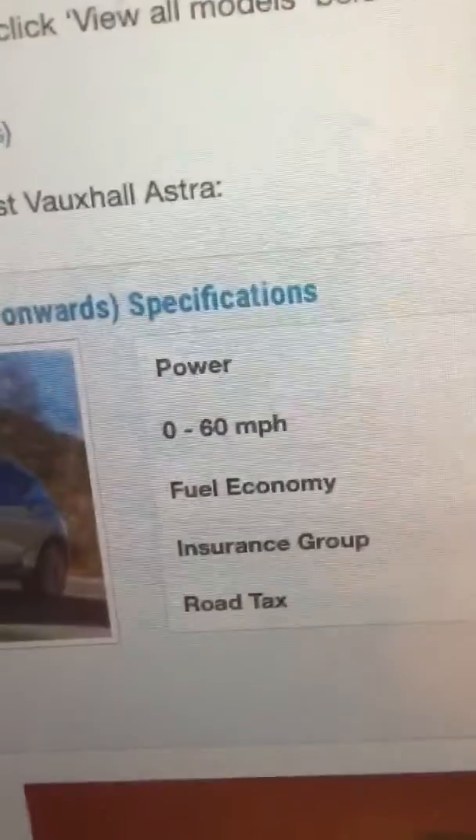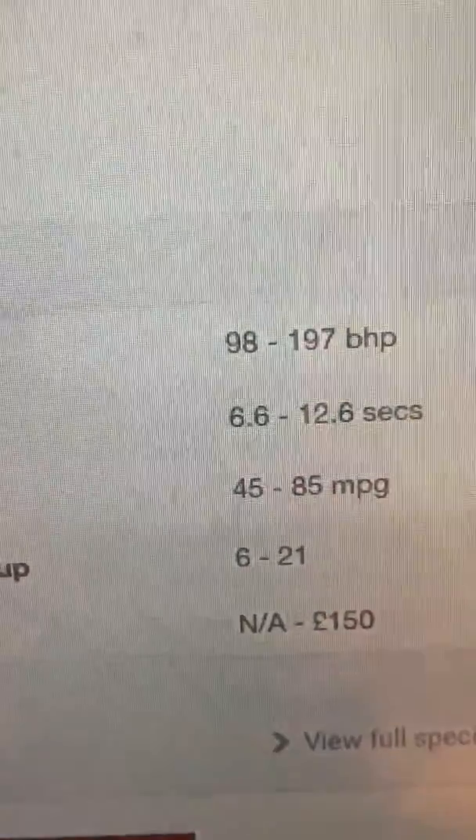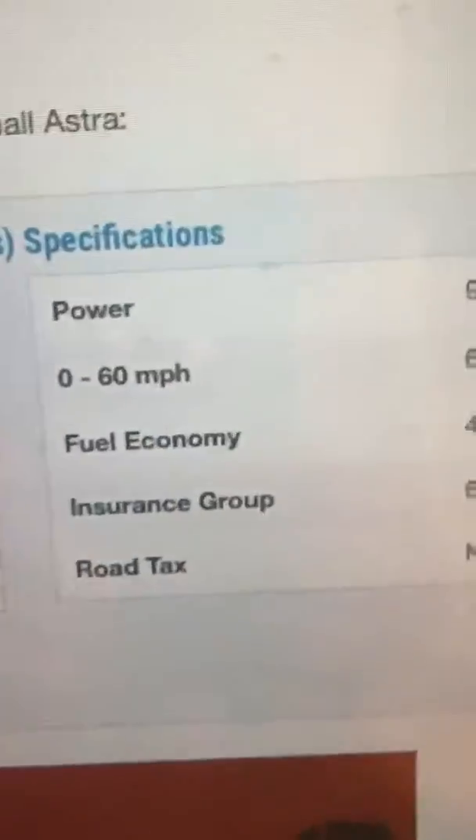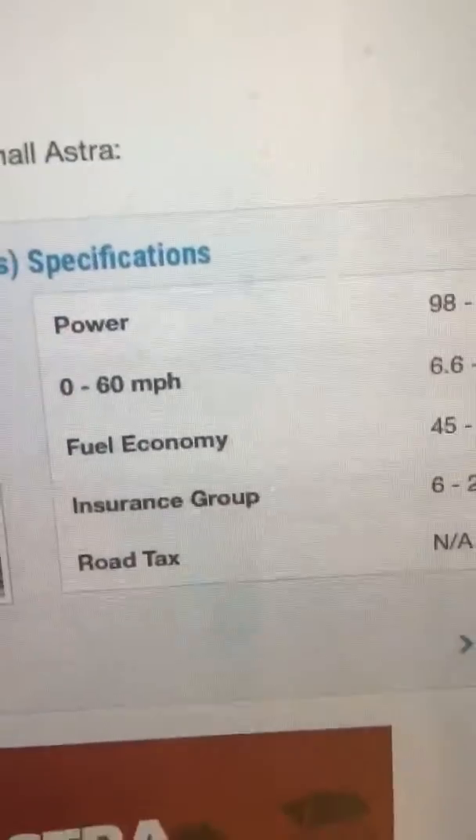So, power: 98 to 197 bhp. 0 to 60 miles per hour: 6.6 to 12.6 seconds. Fuel economy: 45 to 85 mpg. Insurance group: 6 to 21. Road tax: N/A to 150 pounds. Let's see the Astra inside.